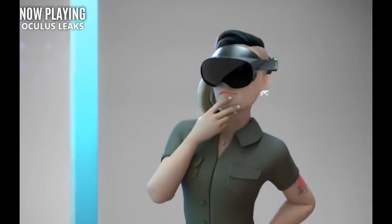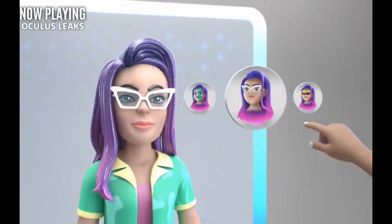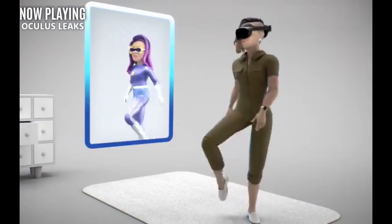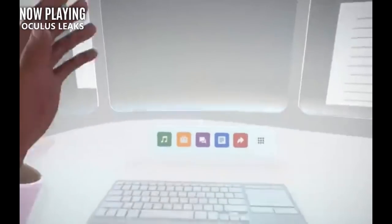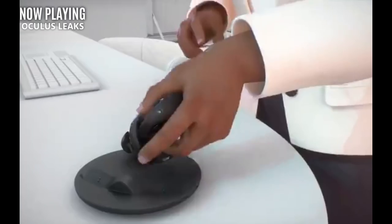It looks like there is going to be a new headset because we just got some more leaks. The data mining of Oculus updates and firmware continues, and now we have some really impressive videos to go over. They show off a new headset just like the one we saw Boz wearing. We also get to see the ringless rumored controllers with a charging dock, and it looks like there's going to be a new emphasis on productivity and of course the metaverse.